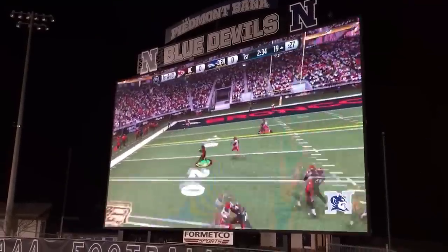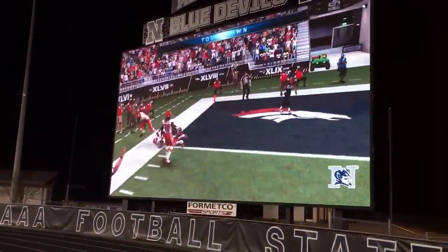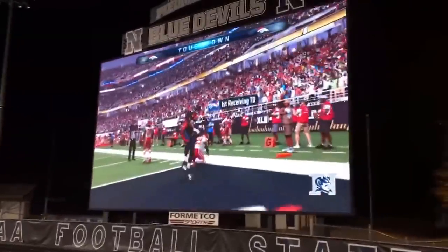The other benefit of getting a video scoreboard is you can actually bring in live video feeds or play back video content. So even when you're not playing a game on the field, you can actually use it for community outreach activities such as a movie night or maybe an Xbox gaming tournament and the like.